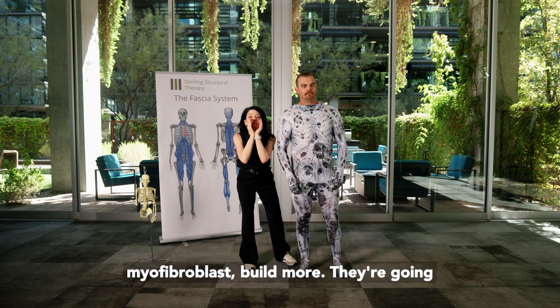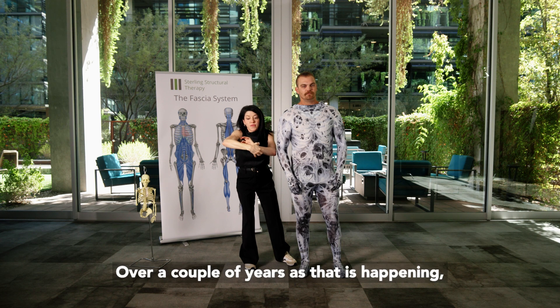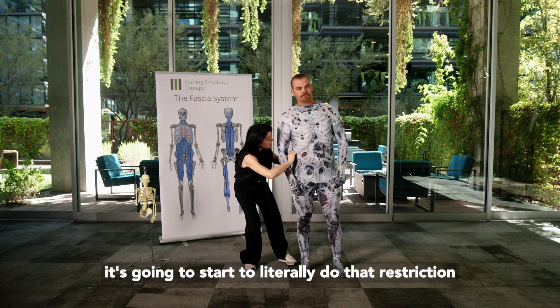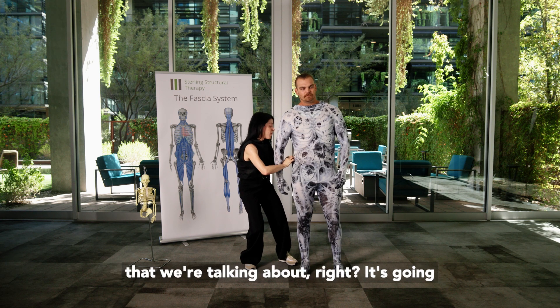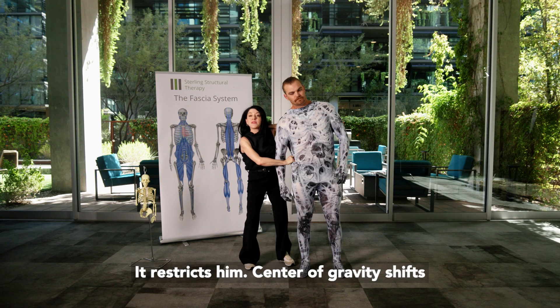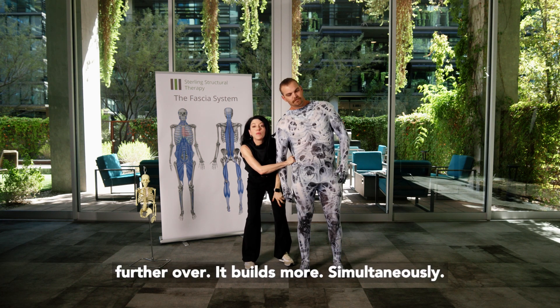Literally, myofibroblasts build more. He doesn't know he's doing this, but over a couple of years as that is happening, it's going to start to create that restriction we're talking about. It's going to build so much that it restricts him, his center of gravity shifts further over, and it builds even more.